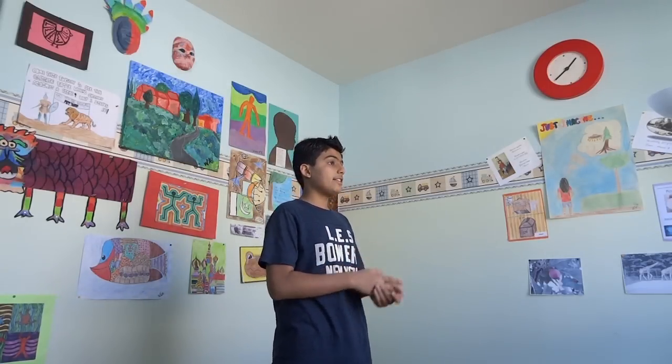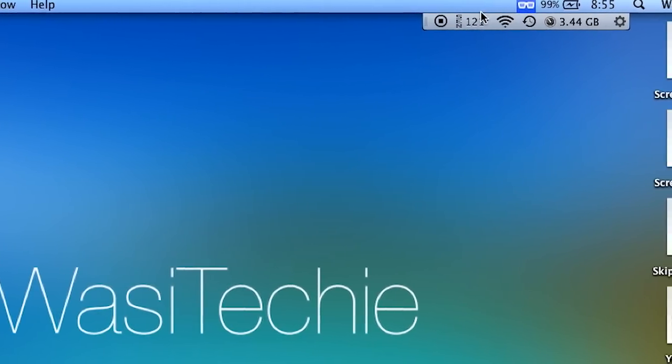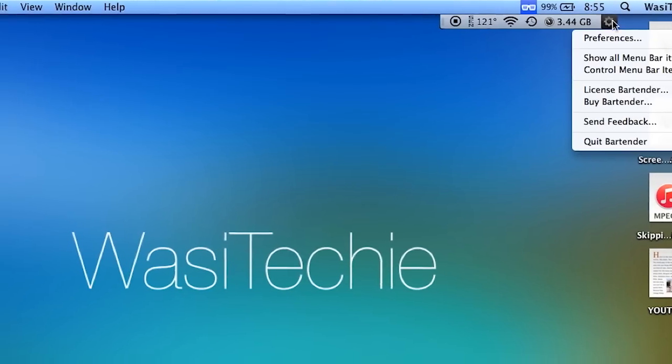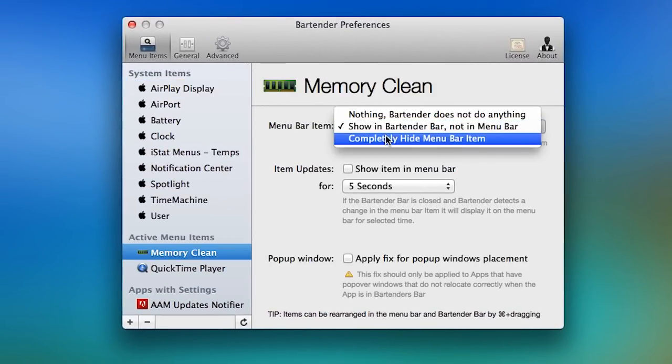Coming in at number 1 — something I use on a day-to-day basis, it's literally there when I boot up my Mac — is an app called Bartender. What Bartender does is it cleans up your menu bar, and it helps a ton. It basically puts an icon on your menu bar which holds your extra menu bar icons, and not everything disappears — so you can still take a quick glance at the time. You can change what's in the menu bar, what's completely hidden, and what's in the Bartender bar. It's really quite awesome. I use it all the time because my menu bar is so cluttered.